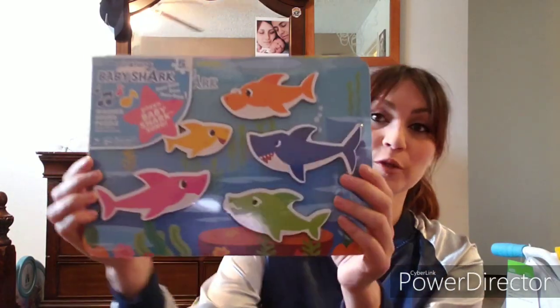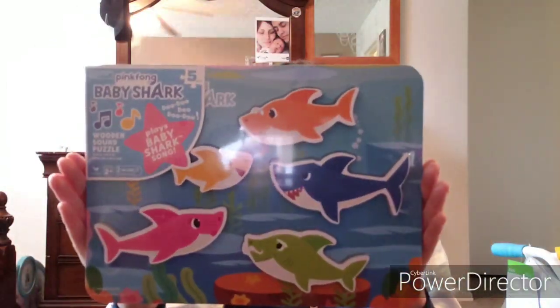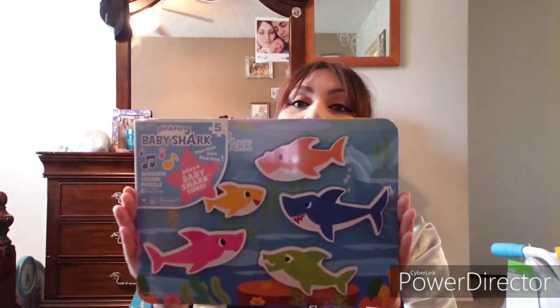Like any other child, my daughter is obsessed with Baby Shark! We found this little Baby Shark wooden puzzle with little sharks — and it sings the Baby Shark song. It's just a little wooden puzzle for her to put the pieces together, and it sings while she's doing it so she stays entertained. She's gonna love it. Both my girls are obsessed with Baby Shark, actually.